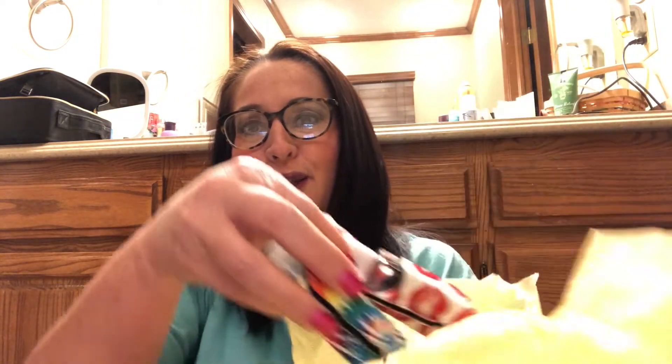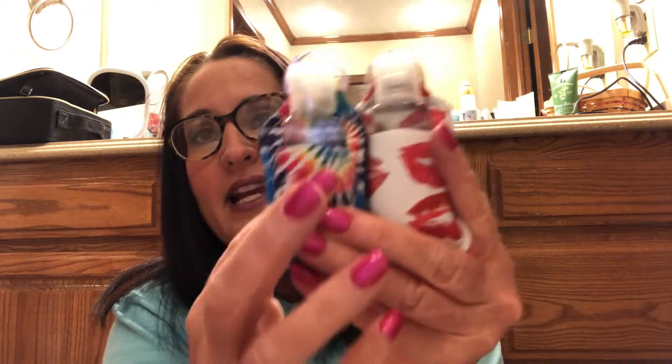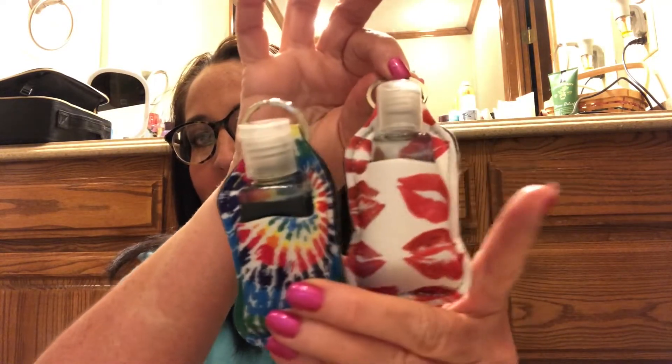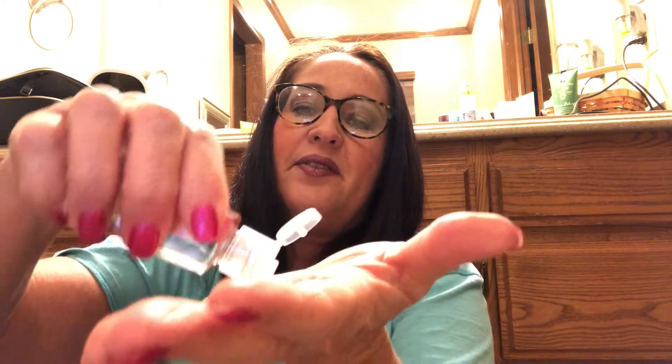Are these not so cute and perfect for the lake this summer? There's a tie-dye key ring antibacterial and a lips key ring antibacterial. This tie-dye one is perfect to take to the lake and keep my keys and antibacterial with me at all times. This one is perfect to keep in my purse at school. You can never have enough antibacterial on you, especially nowadays, and especially with baseball season and lake season. Those are ideal. Thank you, Gina.